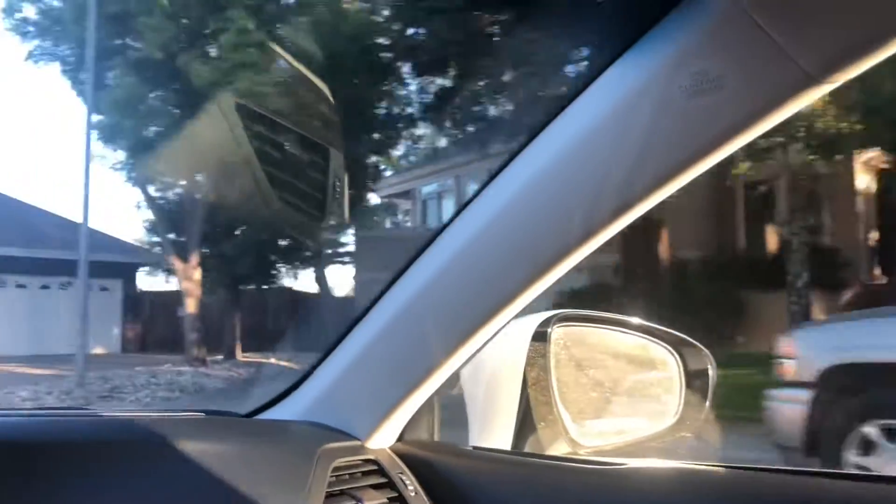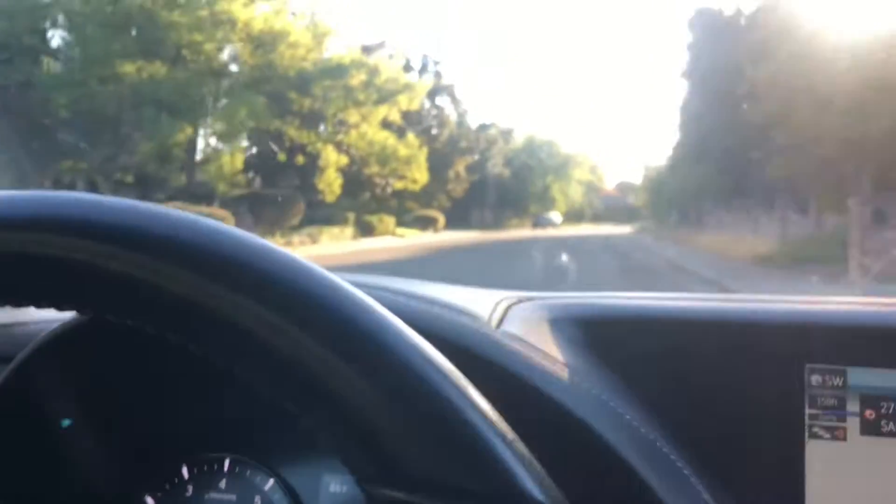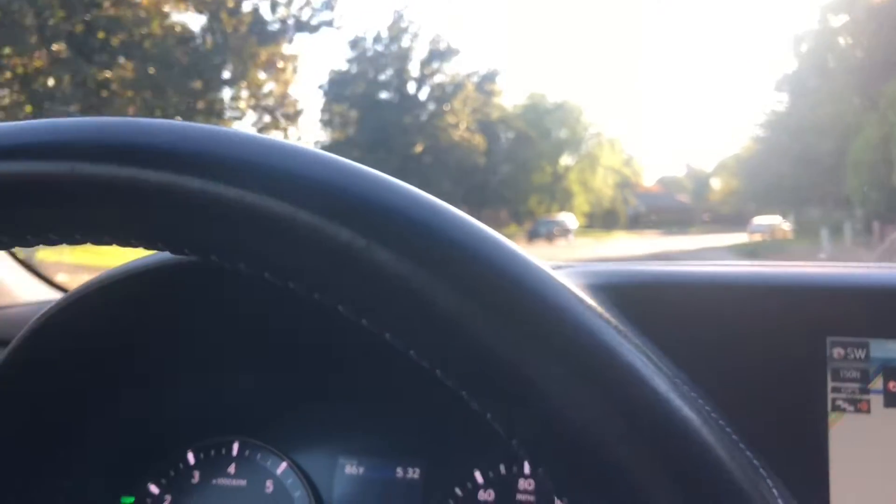Here's a little cul-de-sac at the end of the street. I'm sure you've done your Google Earth thing too, right? Both cute neighborhoods. I think this would be my preference. This is the Paseo Rio Way. All right?